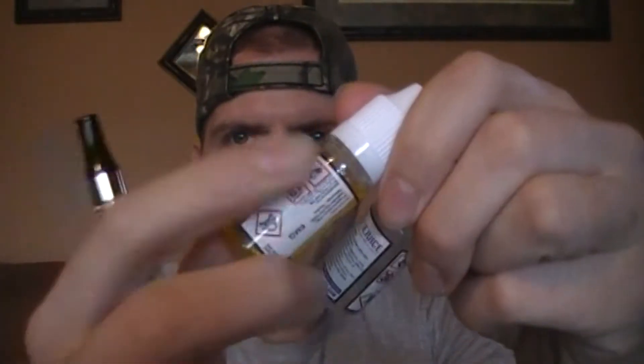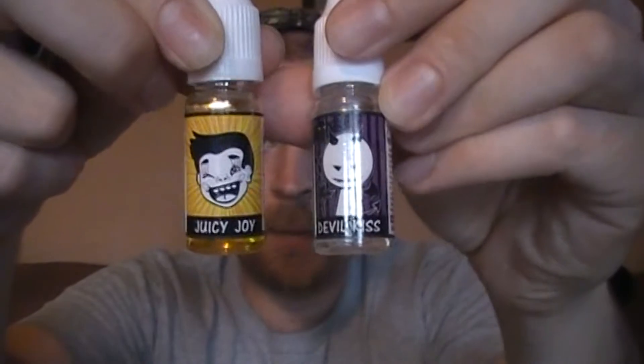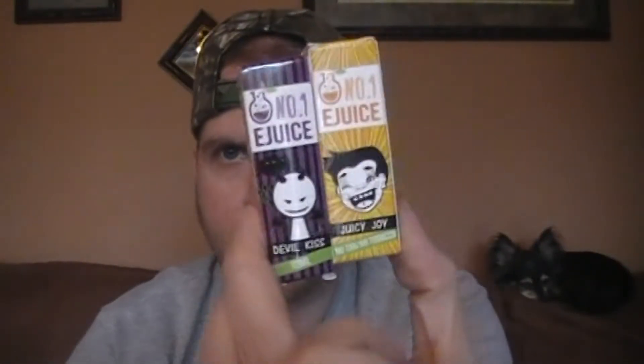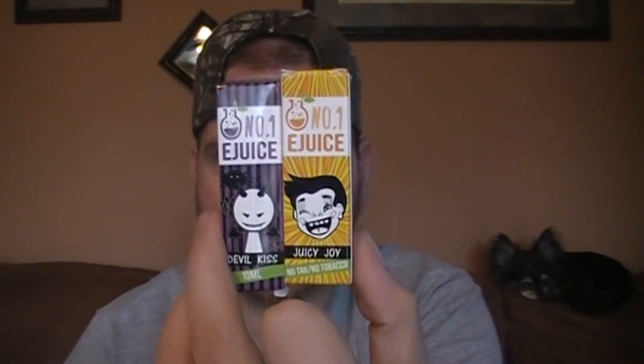Juicy Joy and Devil's Kiss. Here are the bottles that come out of the box. They've got all kinds of info on there — keep out of reach of children, got to be 18. I'm really impressed with the labeling as far as the information goes. Now, the designs — I've got to be perfectly honest — especially looking at the boxes, that looks kind of candy-ish. That could be appealing to a child, but that's just my personal opinion.